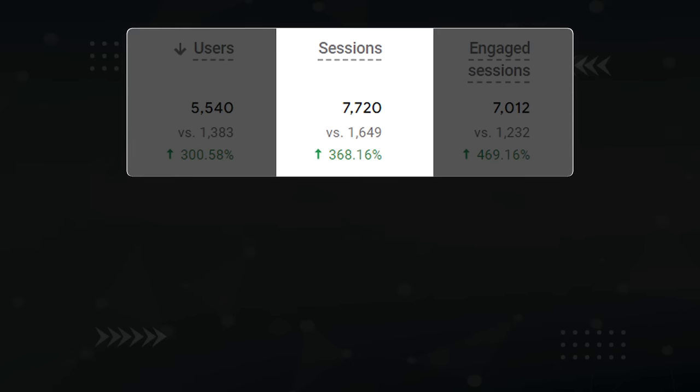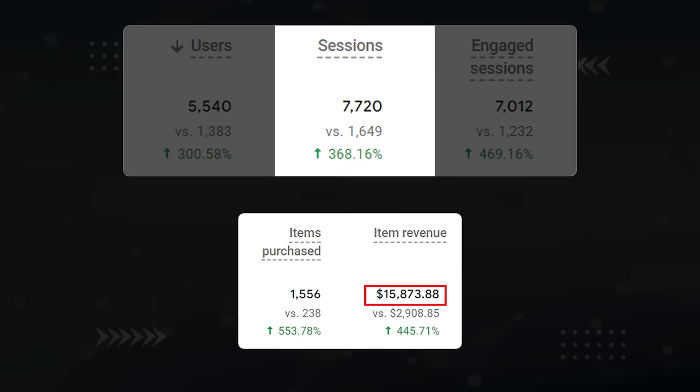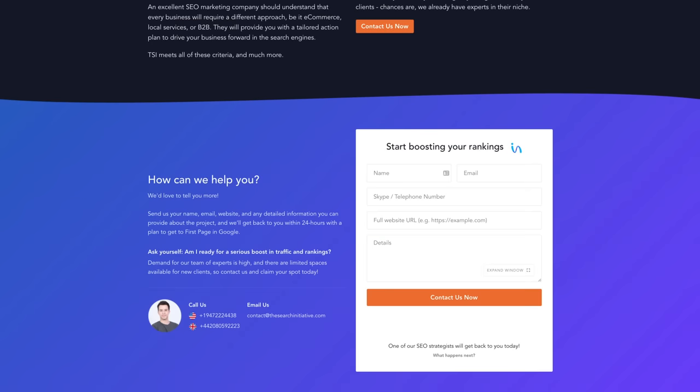After all was said and done, we were able to grow this underdog website's traffic from 1.6K to 7.7K visitors per month for a 368% increase, which resulted in them now being profitable at five figures per month — and that's just a start. If you'd like us to do this for you, head over to The Search Initiative and use the form at the bottom for a free audit. We'd be happy to take a look at your business and let you know what we can do for you.